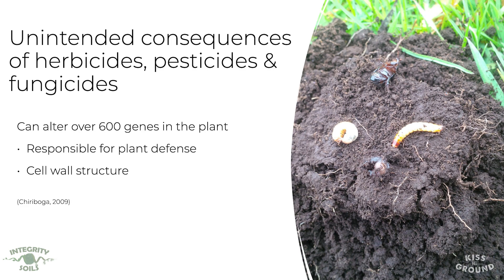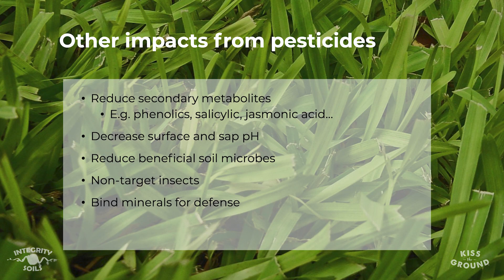Other impacts from pesticides include a reduction in the plant's ability to produce secondary metabolites — things like phenolics, salicylic acid, and jasmonic acid. These are compounds plants produce to defend themselves, and they are reduced after we apply a fungicide or pesticide.